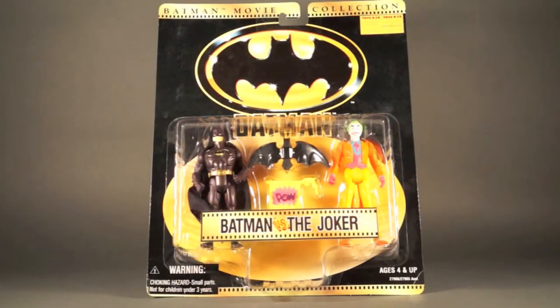Today's 1989Batman.com merchandise spotlight is on the Batman movie collection Batman vs. Joker action figure 2-pack. There were three 2-packs released in all. We've already looked at the Batman Returns one, which included a Batman and a Catwoman. This time around, we're looking at the 2-pack from the original film, which includes a Batman and a Joker.